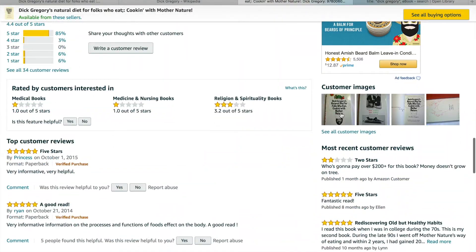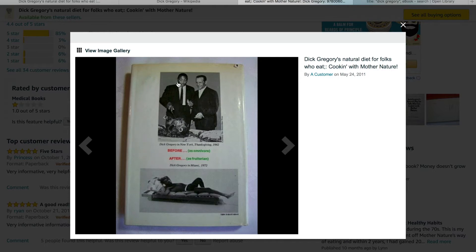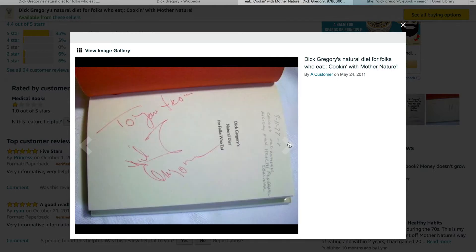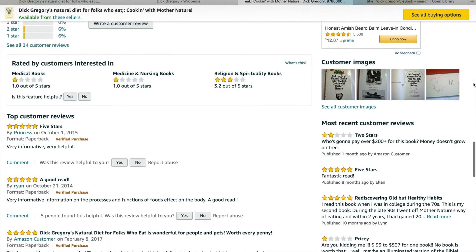The original book — trying to get a picture here — there's a younger Dick Gregory, and here is the back of the book. This is actually a signed copy. So there's the original book, and like I said, it's so hard to find.